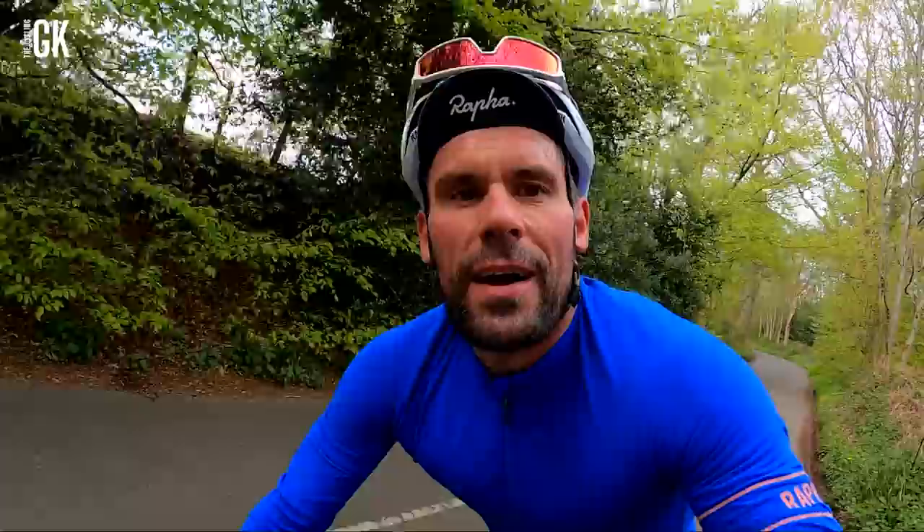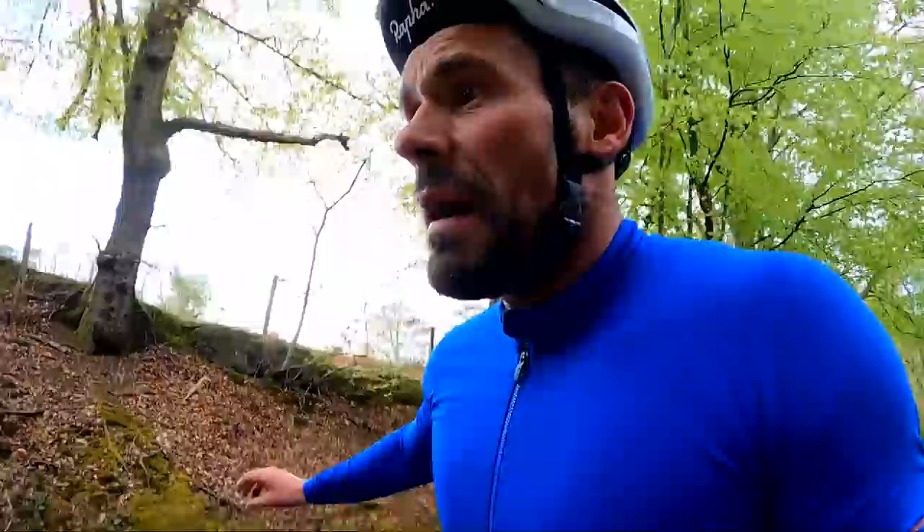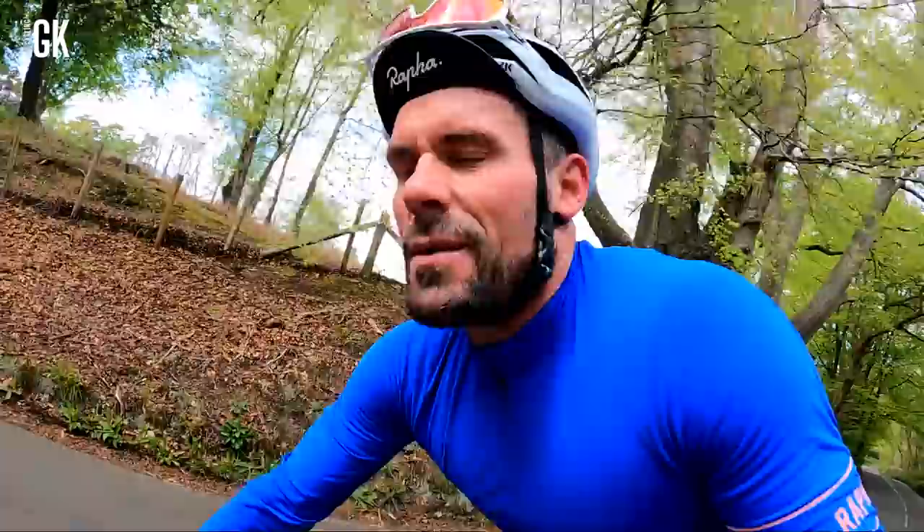Last climb of the day: Coombe Lane. In cycling, there's this thing called the bonk — it's dreaded. It means you are gone, you are done. Your legs are cooked, you've got no more energy left. I am that close from a bonk. But I'm still having the time of my life — it is bloody lovely.